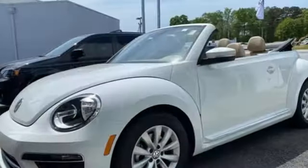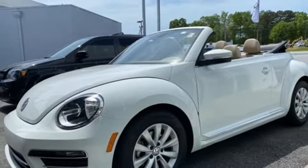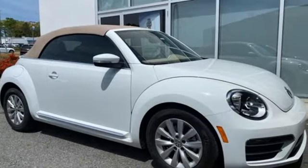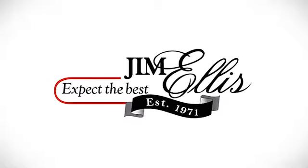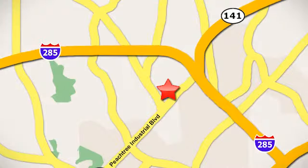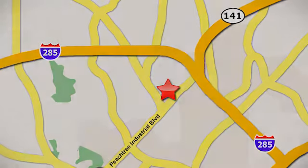Volkswagen — performance you'd expect with the precision of German engineering. Someone's going to drive this fantastic vehicle off the lot. Should be you. Test drive it today. Contact Jim Ellis Volkswagen of Atlanta today or stop on by. We're conveniently located inside I-285 on Peachtree Industrial.